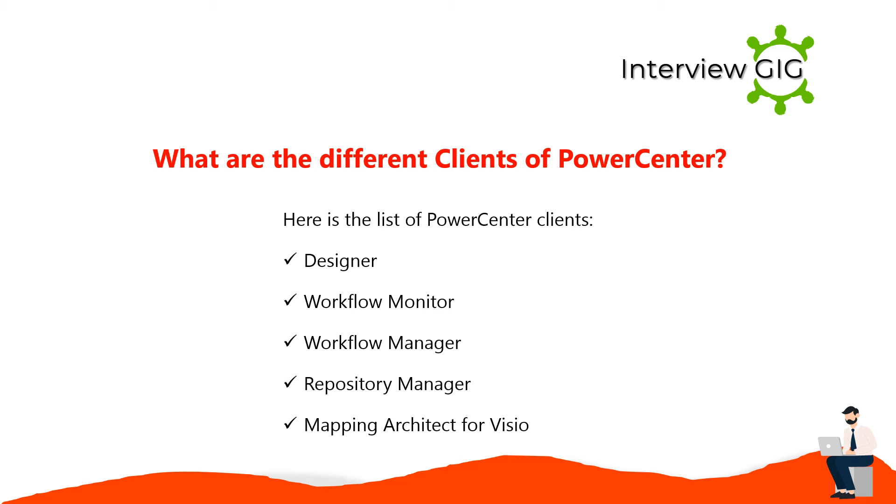The PowerCenter clients include: Designer, workflow monitor, workflow manager, repository manager, and mapping architect for Visio.